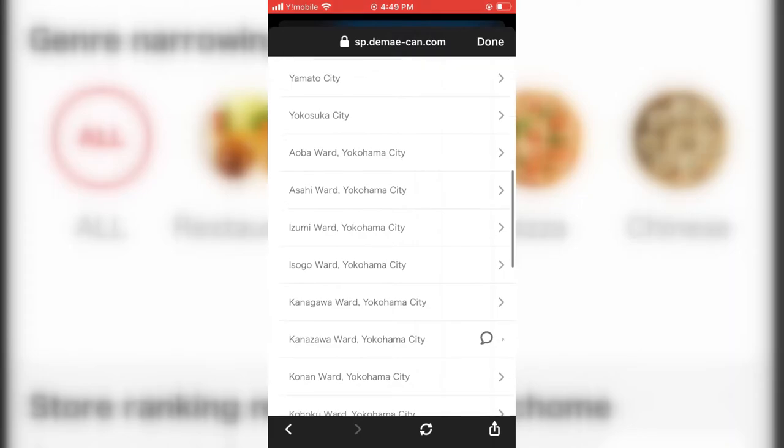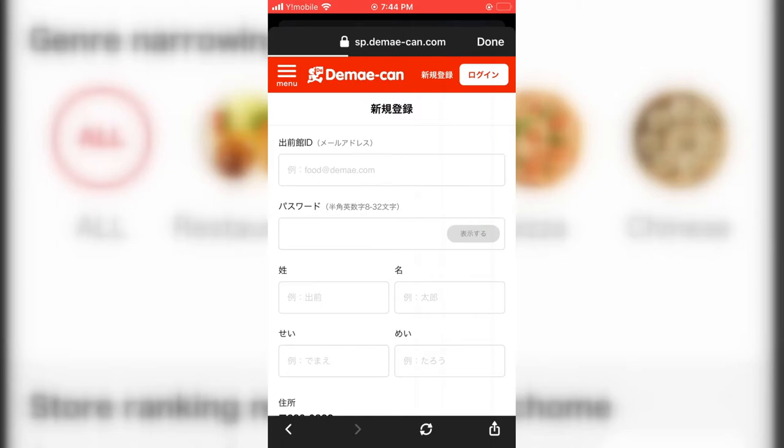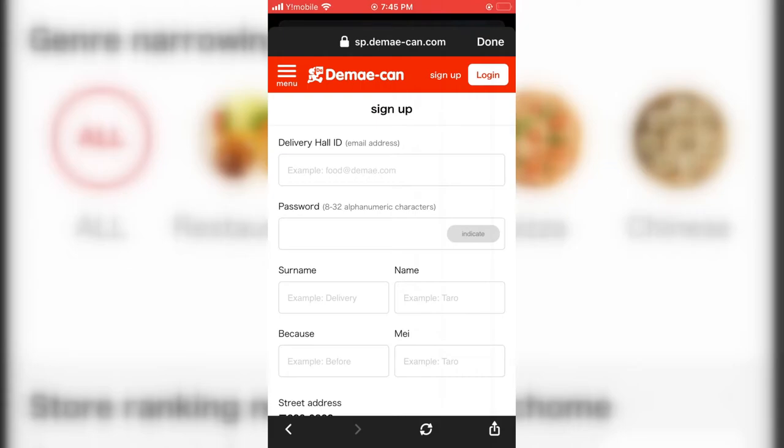After choosing your correct chomei, you'll be taken to a new page that automatically translates. Enter in your email address and create a standard password. Underneath those fields you'll see fields translated as surname and name — this is where you will need the Google Translator app. These two fields only accept kanji or katakana characters. If you're a foreigner, you'll most likely not have a kanji for your name, so you'll need to type your name into the translator, then copy and paste your last name in the first box and first name in the second box. The next fields are translated oddly as 'because' and 'may,' but don't worry — they also want your first and last name, this time in hiragana characters. You can do this easily by selecting the romaji keyboard on your phone and typing your name in the fields.